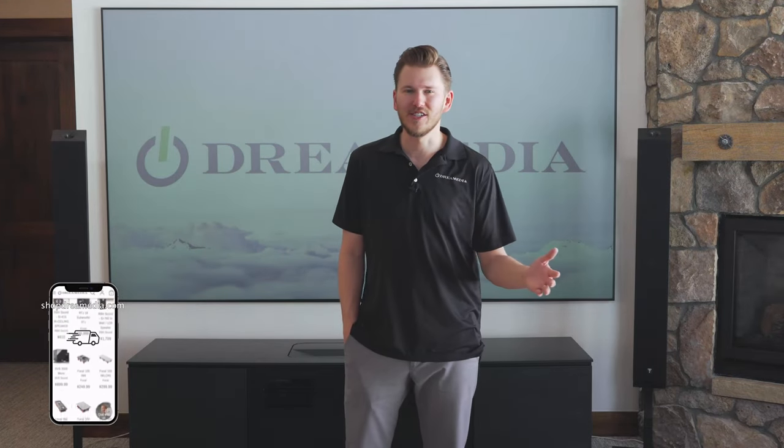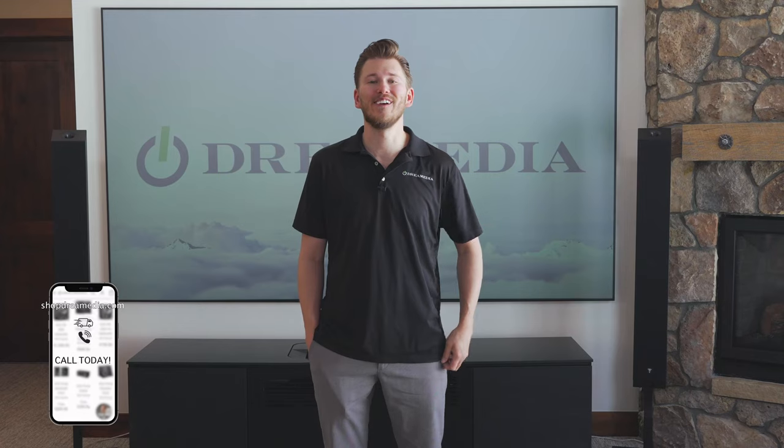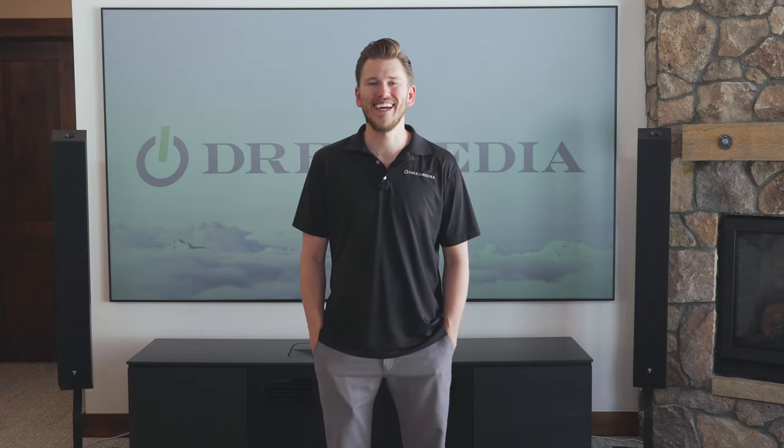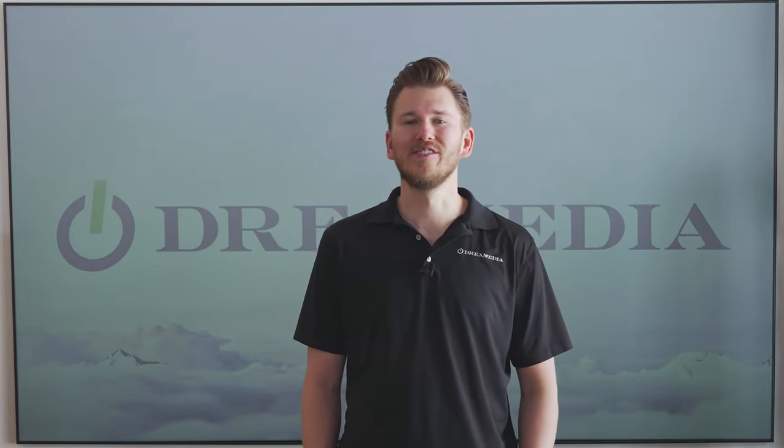We get calls all the time, customers asking: can I really do a home theater in this space, or should I just forget it? Well, this room is proof that you can put a home theater into any space, and that's what we do here at Dream Media. Regardless of the budget or the space, we will tailor a package to maximize the performance as well as your budget.